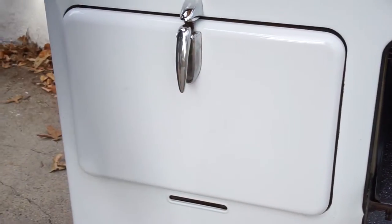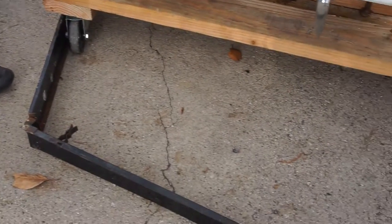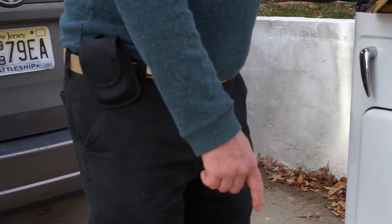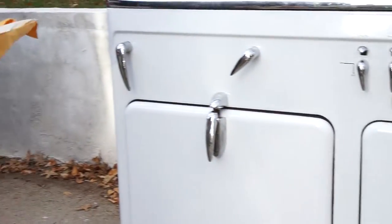It comes with the original skirt to go around the bottom. I took the skirt off because my cat liked to go underneath the oven. Hopefully I get $1,000 for it, and it will make me very happy because I've had the stove for 20 years. It served me well. I hope you come and buy my stove. Thank you.